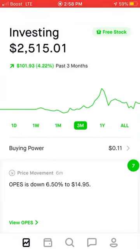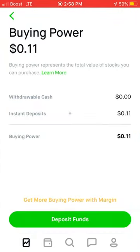You can see where it says buying power — I have $0.11. If you click on it, you can deposit funds right here.